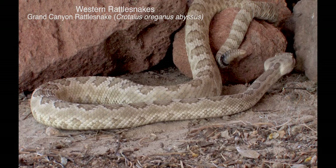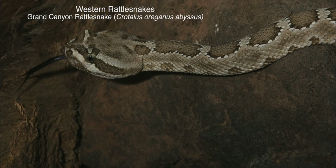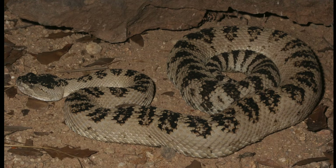As indicated by its common name, the Grand Canyon rattlesnake has a limited distribution. It is usually considered a subspecies in the western rattlesnake group, which includes the midget-faded, northern and southern Pacific, and great basin rattlesnake. The last two species are considered subspecies by some authorities and full species by others.